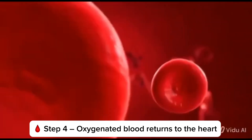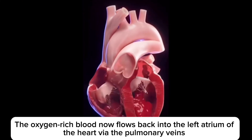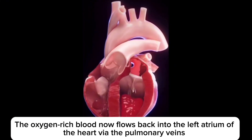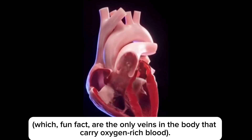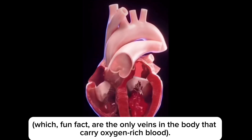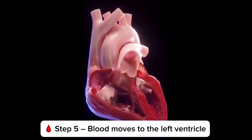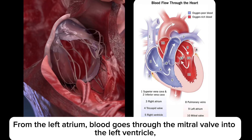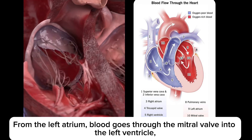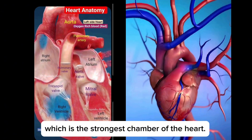Step 4: oxygenated blood returns to the heart. The oxygen-rich blood now flows back to the left atrium via the pulmonary veins — which, fun fact, are the only veins in the body that carry oxygen-rich blood. Step 5: blood moves to the left ventricle. From the left atrium, blood goes through the mitral valve into the left ventricle, which is the strongest chamber of the heart.